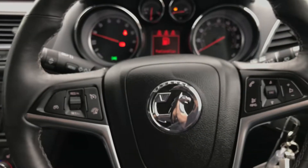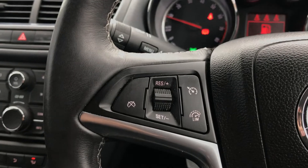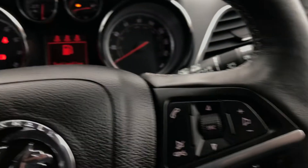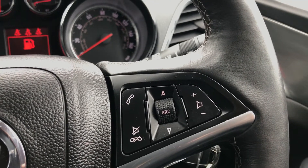Moving on to the steering wheel, on your left-hand side you'd have your cruise control and your speed limiter, which will help take a little bit of the stress off for those long journeys. On the right-hand side you have controls for the hands-free and the audio as well.